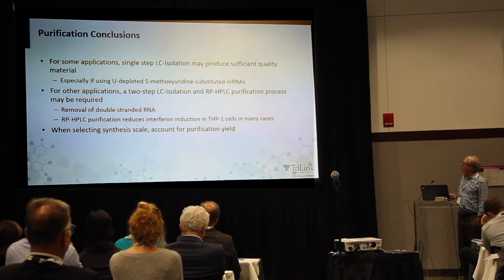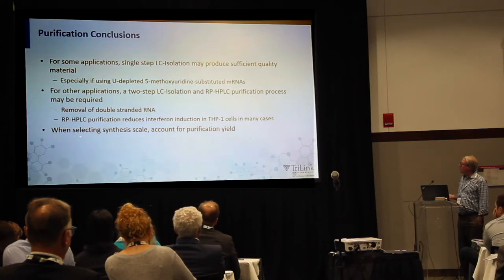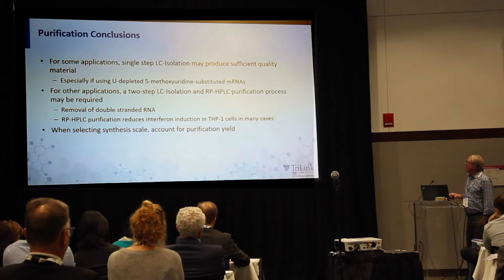The conclusions for purification: for some applications, you may not need sophisticated purification, especially if you're using a U-depleted 5-methoxy-U substituted RNA, or if you're doing a vaccine and want some immunogenicity. For other applications, a two-step process removing double-stranded RNA and reducing interferon responses may be more desirable. Also, when selecting your synthesis scale, don't forget to account for purification losses — factor in your worst-case yield so you don't end up having to revise your cost estimates after the fact.